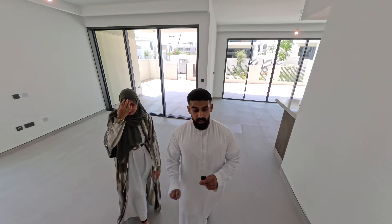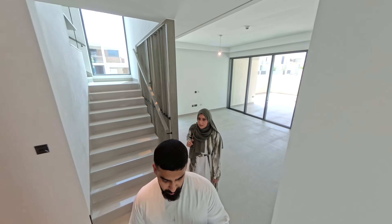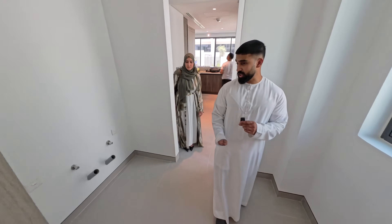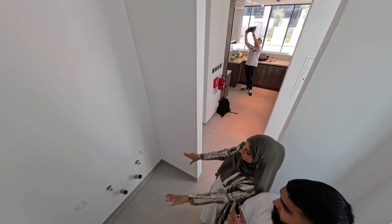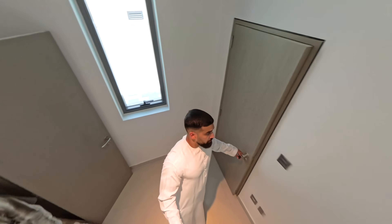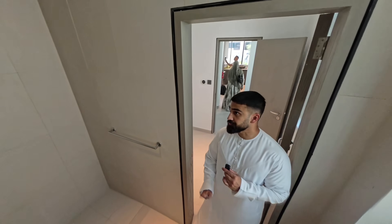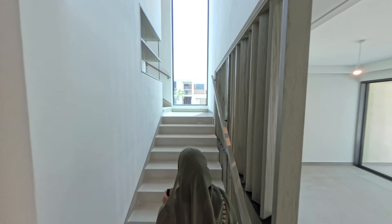As we head back inside, let me show you the maid's area. Down here you've got the laundry and washer area, and then you have the maid's room over here, plus the maid's bathroom and toilet. Let's head upstairs.